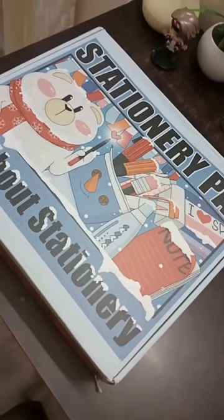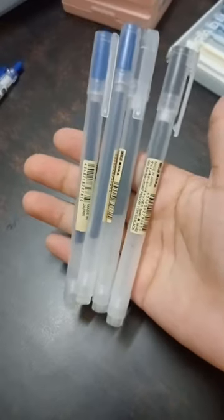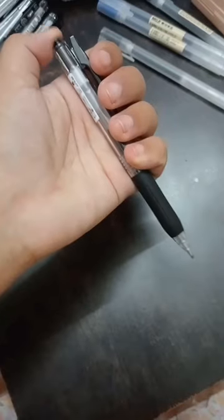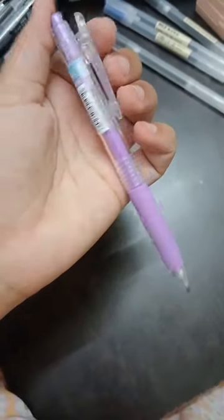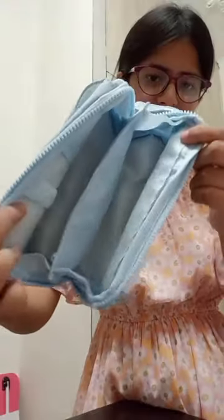Just received a package from Stationery Pal and I'm gonna unbox it. Got these four Muji pens — two black and two blue. Then got four blue Sarasa gel pens and four black Sarasa gel pens. Definitely recommend these pens. I also got a Pilot Juice pen and a mechanical pencil.